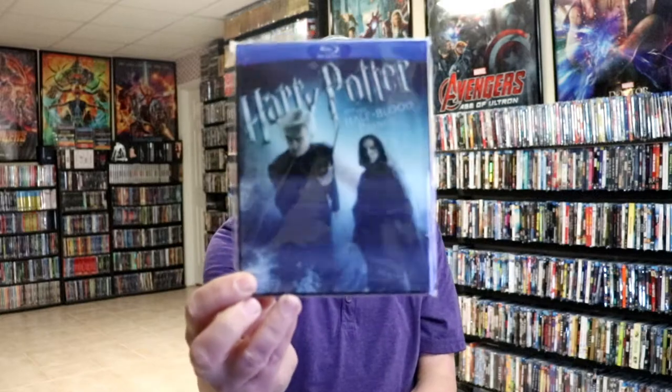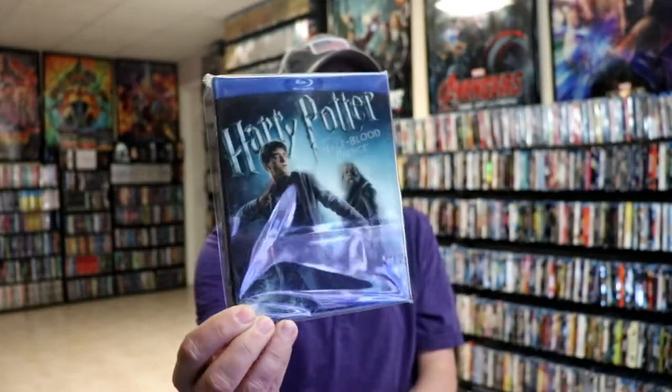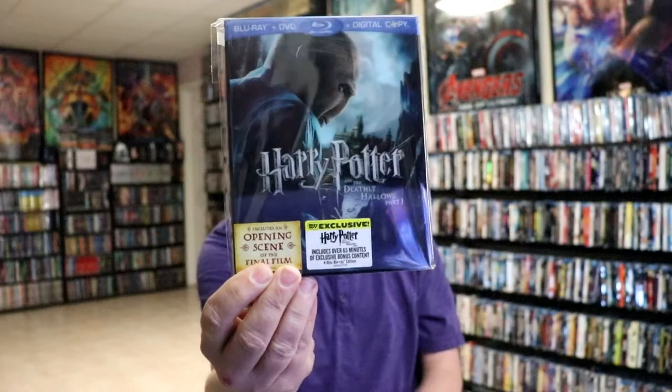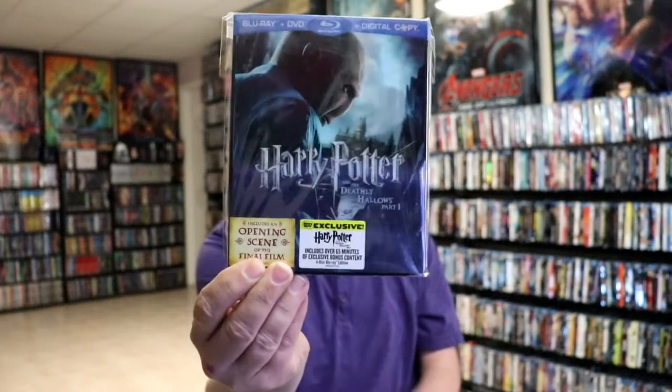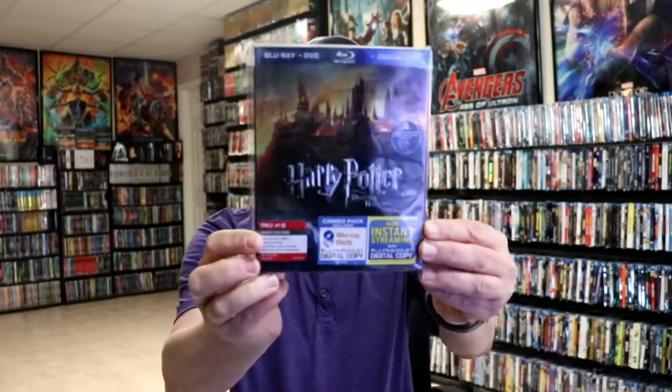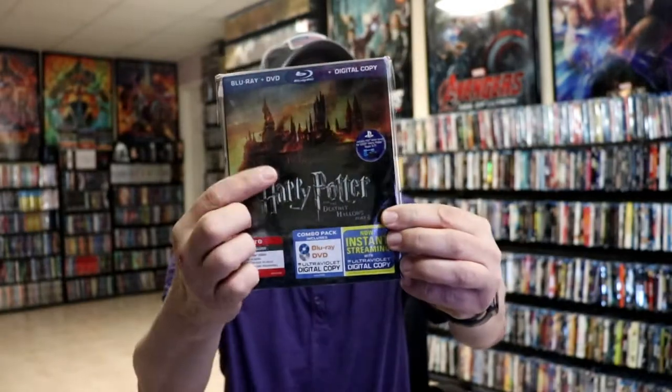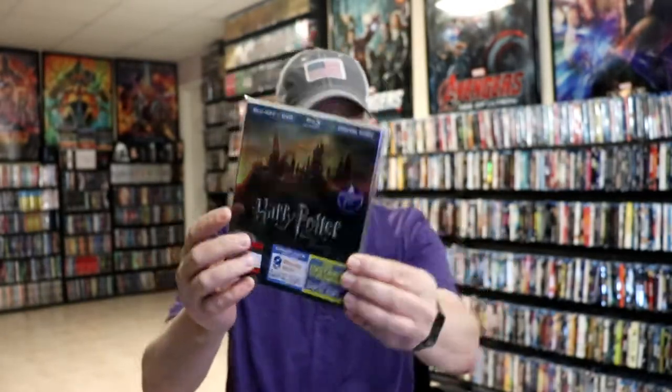Next up I will show you the lenticular regular editions, special editions, and also the 3D editions. We did get a lenticular for Harry Potter and the Half-Blood Prince, which I really like. And we have the lenticular for Harry Potter and the Deathly Hallows Part 1 — another great effect on that one. And then we just had the regular Target exclusive for Deathly Hallows Part 2, really nice looking embossed title and nice artwork.